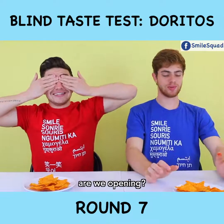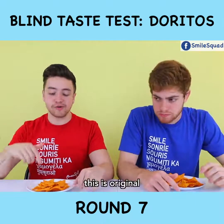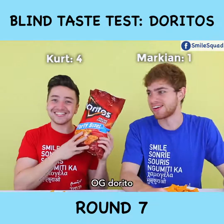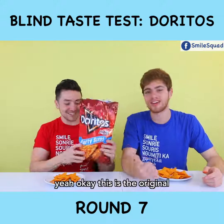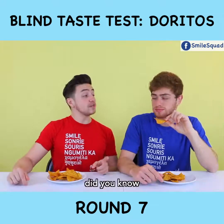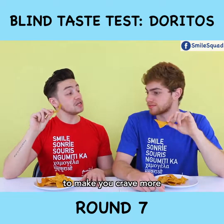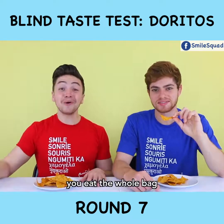Round seven. This is original nacho cheese. Yeah, it's cheese. It is nacho cheese — OG Dorito. The only Dorito you've probably eaten on a consecutive basis. A little fun fact about Doritos: did you know that Doritos were invented in Disneyland? They're actually scientifically engineered to make you crave more — like you eat one and then you have to eat another one, and the next thing you know you eat the whole bag!